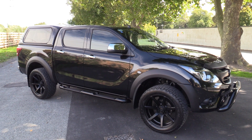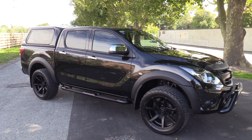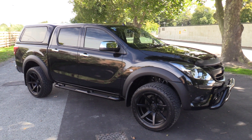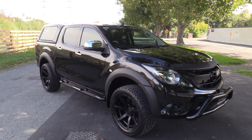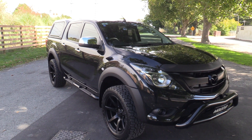Hi, Seth here for Blackwall's Mazda here in Christchurch. Today we're going to walk around a brand new 2018 Mazda BT50 GSX Black Edition. It's powered by the 3.2 litre 5 cylinder common rail turbo diesel engine which develops a healthy 147 kilowatts and most importantly 470 newton meters of torque.